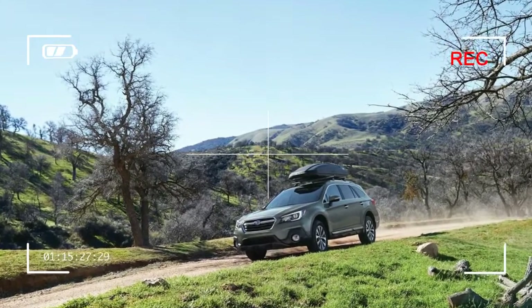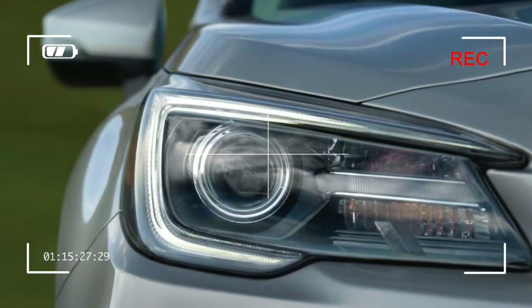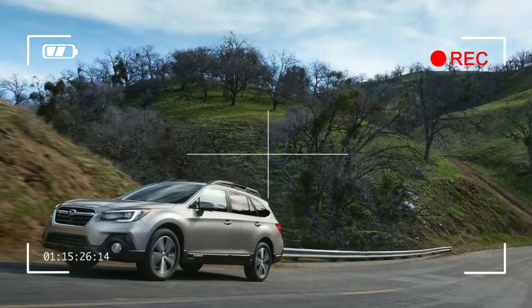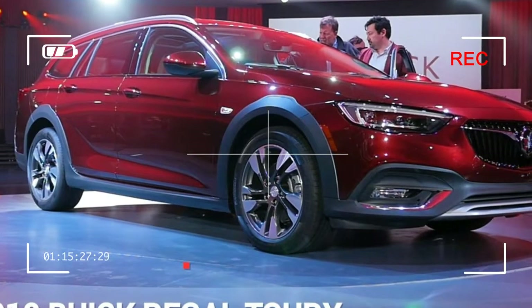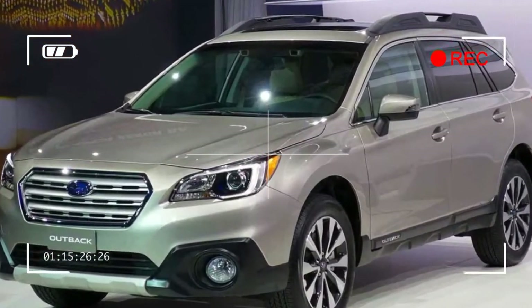An updated Starlink multimedia and infotainment system features a standard 6.5-inch screen in place of the previous 6.2-inch unit, and an 8.0-inch touchscreen is available in the Outback for the first time. Both offer Bluetooth, USB and auxiliary inputs, and Apple CarPlay and Android Auto compatibility.